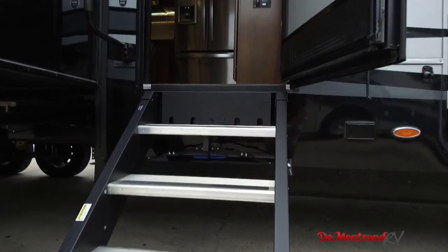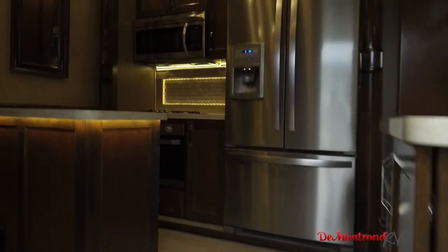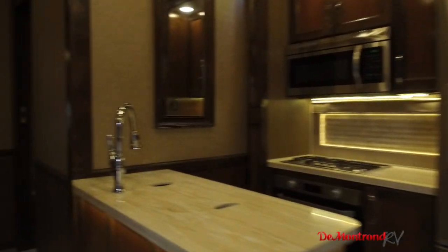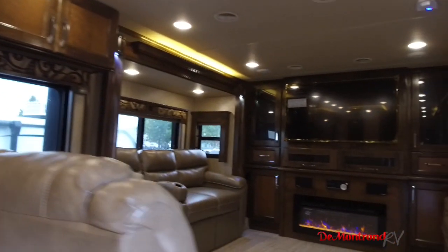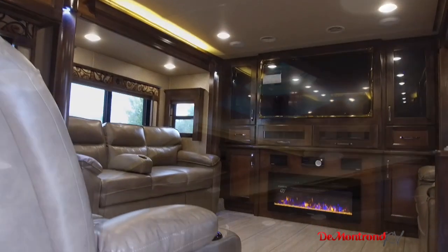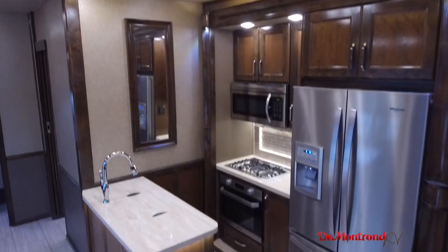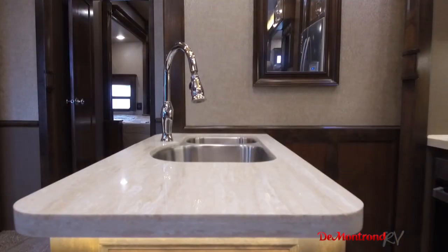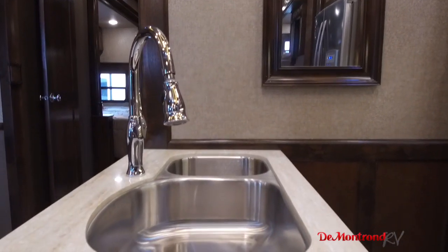Step up into this Beacon and you will immediately notice the residential refrigerator and the handmade hardwood cabinets. LED lights are standard and help light up the RV from the back to the front. Hanex solid surface countertops make for a great place to cook large meals and entertain even a large crowd. The stainless steel 70-30 undermount sink has dual covers and a pull-out handle.